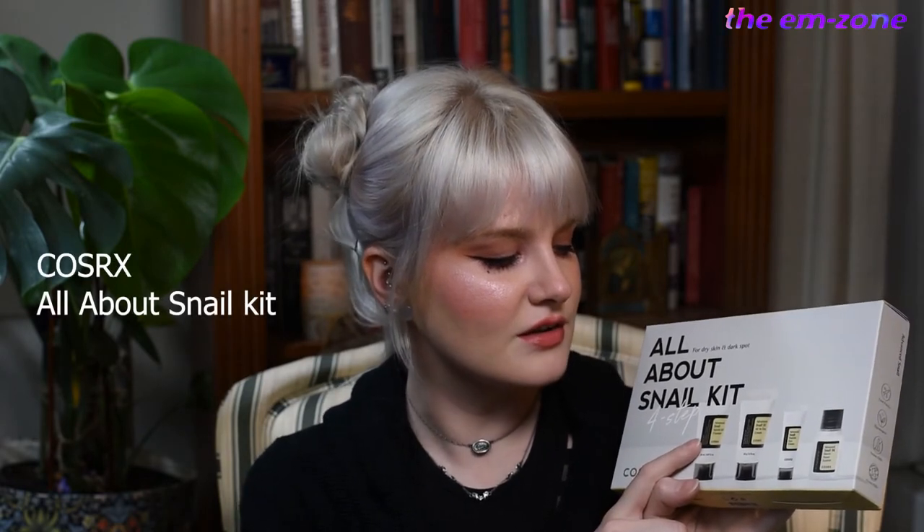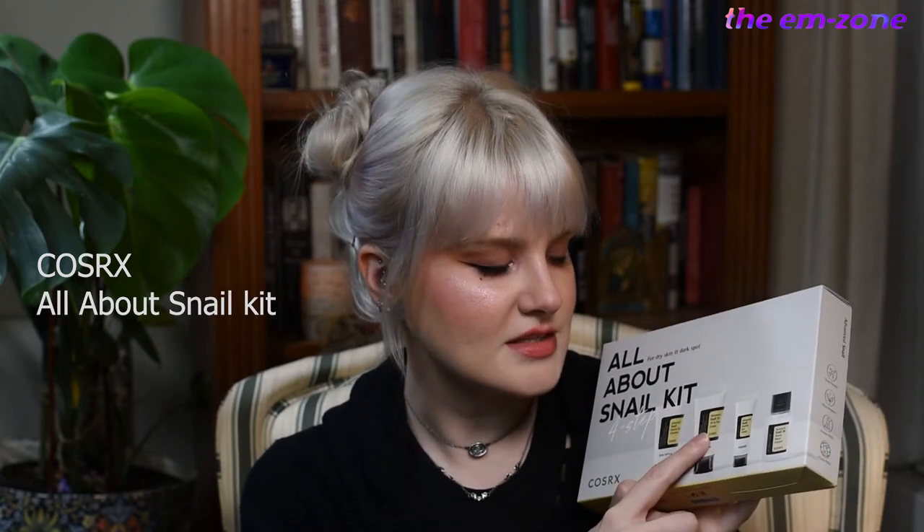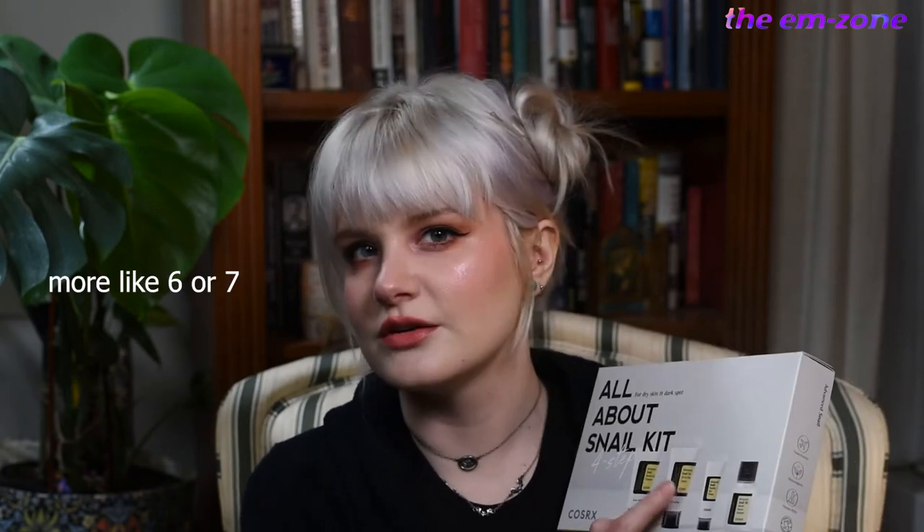My biggest skincare obsession is the COSRX snail products. So this is the advanced snail mucin gel cleanser, advanced snail 92 all-in-one cream, peptide eye cream, and the power essence. I've been using the power essence non-stop for at least four to five years. I really love the all-in-one cream as well, but I can't live without the essence. I've never tried the cleanser or the eye cream, so I'm excited.